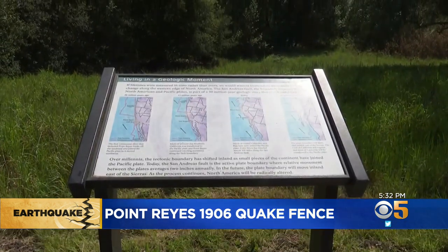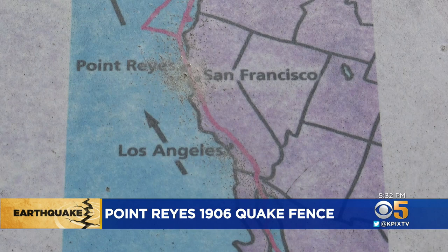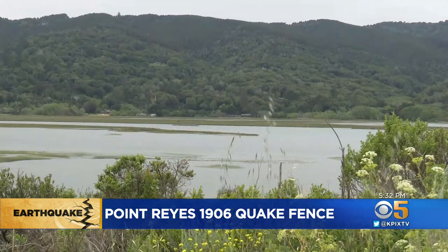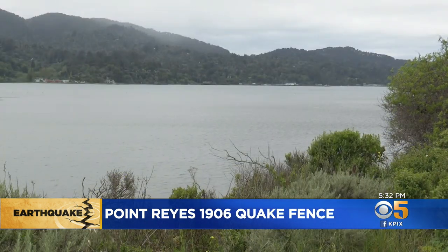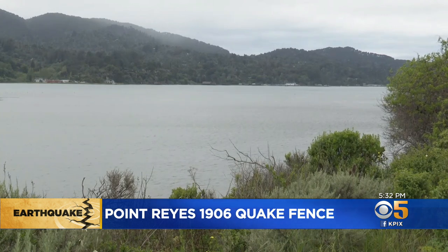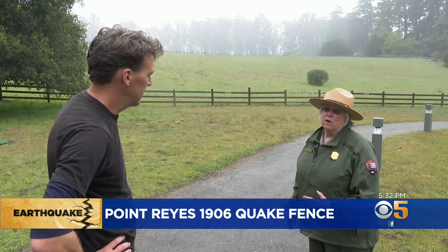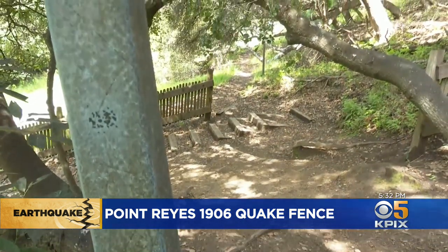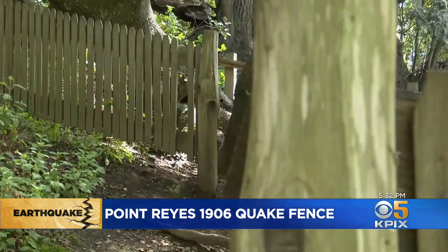Now, of course, we know much more about how this fault is shaping the landscape in far greater ways over tens of millions of years. The San Andreas Fault runs right under the Olema Valley and continues right under the Tomales Bay. Those landforms — the bay and the valley — were created by movement along the San Andreas Fault.